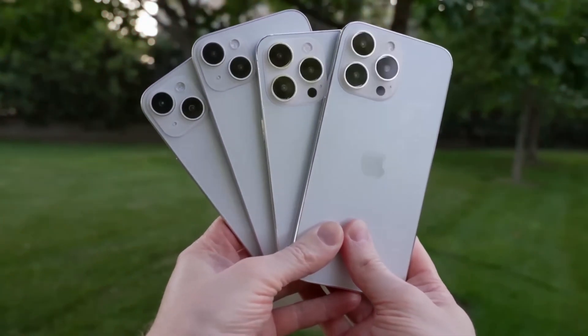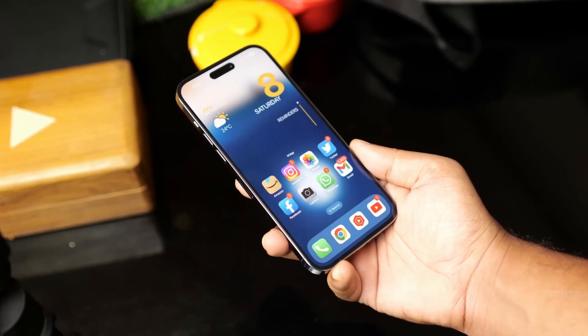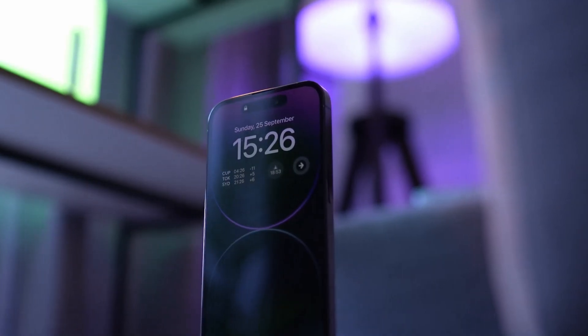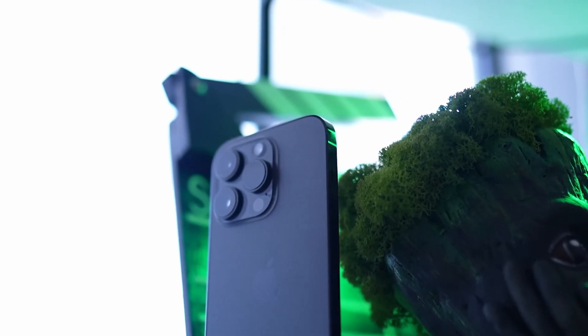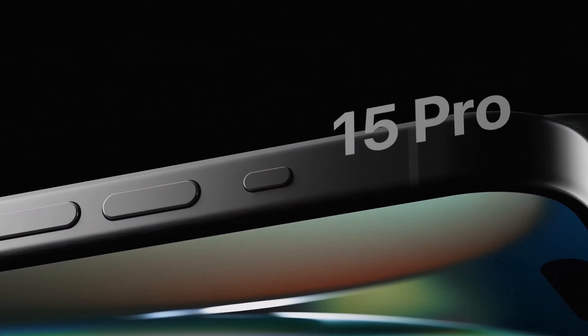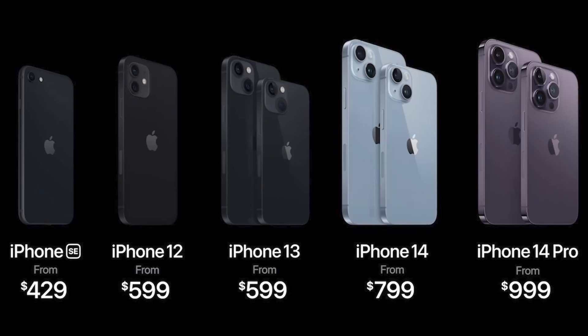As for pricing, it's challenging to determine exact figures, but based on previous trends, it is expected that the iPhone 15 Pro will see a price increase, likely starting above $1,000 for the base model. The iPhone 15 Pro Max, with its additional features, may come at an even higher price point, reflecting its premium status in the lineup.